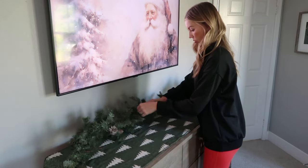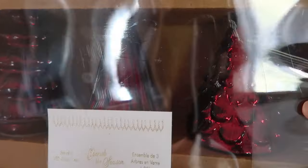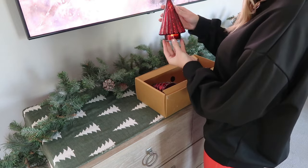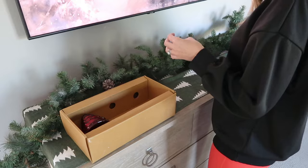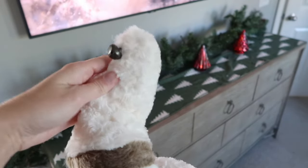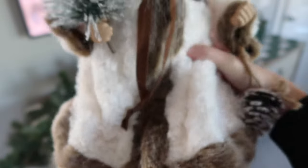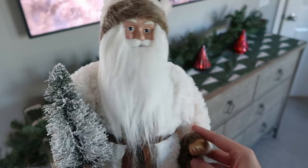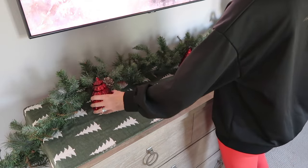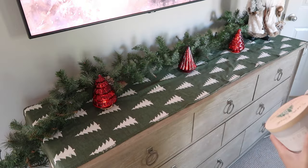Moving over to the dresser — I'm putting down the Christmas tree runner I used last year, then adding a garland on top of that. Someone suggested flipping the runner over because it's double-sided — green on one side, white with green trees on the other — but it almost looked too busy. I wanted to keep it more neutral and mellow over here with just pops of red. So I kept the green side, added these beautiful mercury glass Christmas lights I got from HomeGoods last year, and then my Hobby Lobby Santa that I've had for probably five years — he is absolutely beautiful. I used to decorate with neutrals, but now I go full traditional with all the reds, greens, and golds. I'm also adding a candle on a little pedestal. On the TV, I put on some vintage Christmas artwork, and I think without too much work, this looks very, very festive.